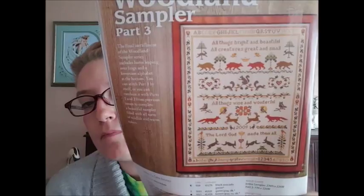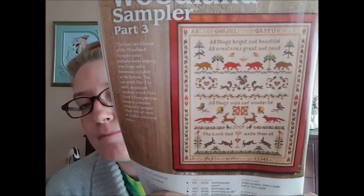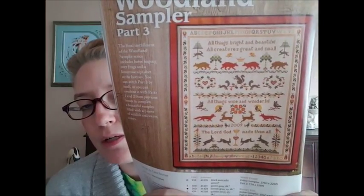Woodland Sampler Part 3 — so in the previous three magazines this must have been included. Designed by Carol Emmer. Pretty. Not my taste, but I can appreciate its beauty.